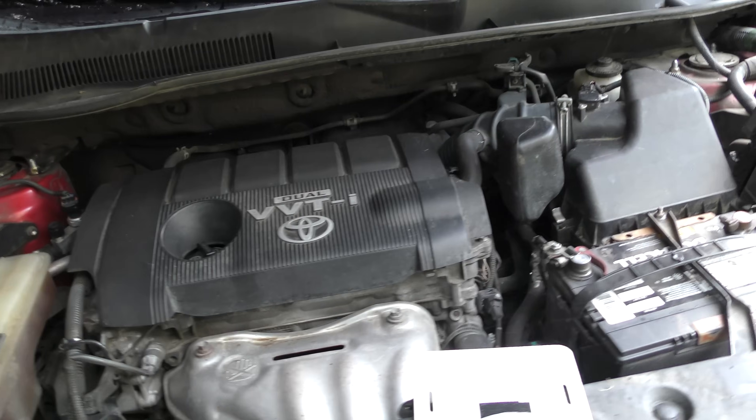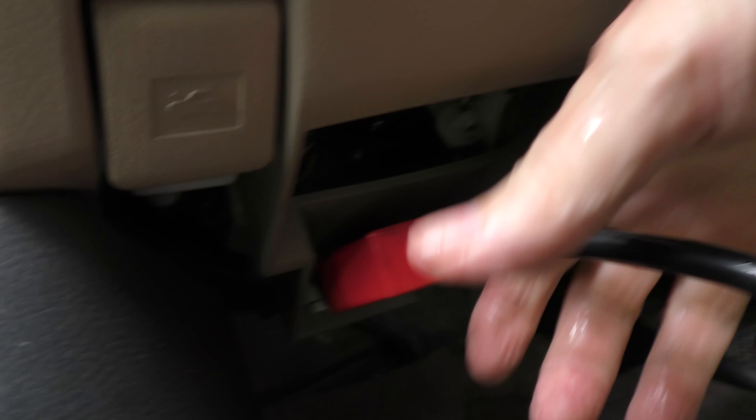We'll check the air filter. Now it does have one of these K&N filters, but as you can see with the sun coming through, it's not dirty. So we're going to check under the hood here, get inside the car, and plug in the OBD port.